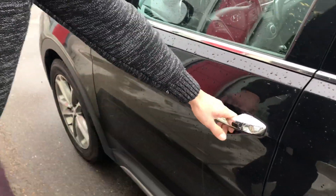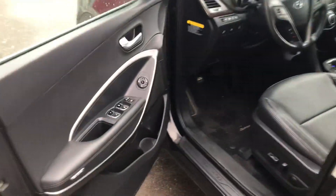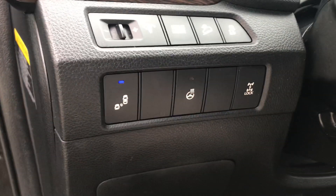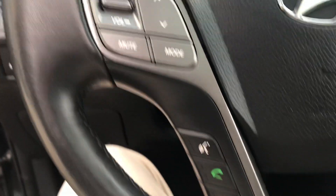Keyless entry on this guy — so with the keys in your pocket you can hit that button to unlock and lock the doors. Full leather interior with power windows, power mirrors, and of course a power driver's seat adjustment. This guy is also going to feature a heated steering wheel as well as blind spot indicators.